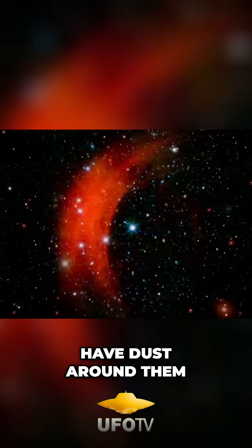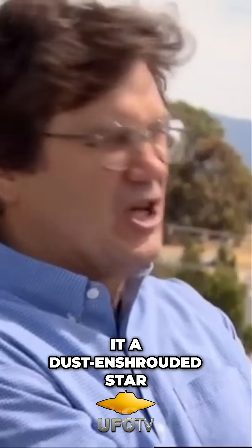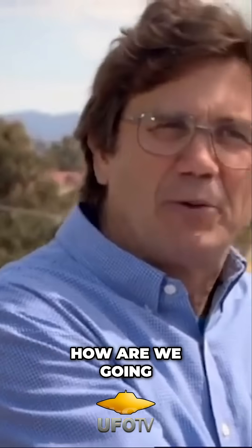A lot of stars have dust around them, and dust emits in the infrared. So is it a Dyson Sphere or is it a dust-enshrouded star? How are we going to tell the difference?